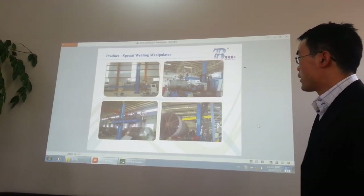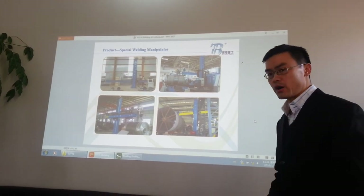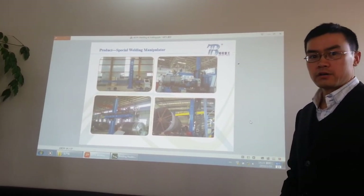This is a welding column and boom. This is also very popular.